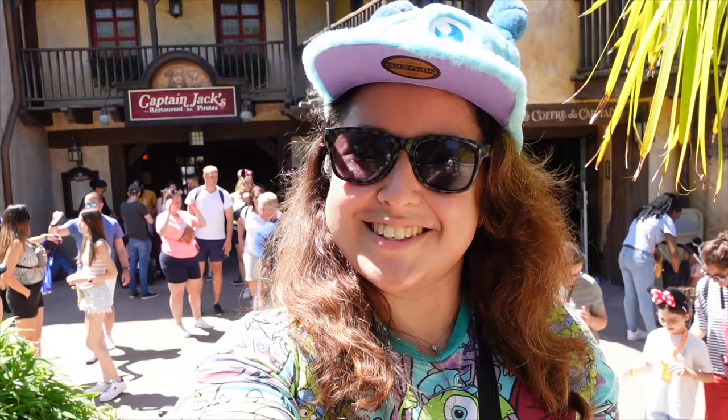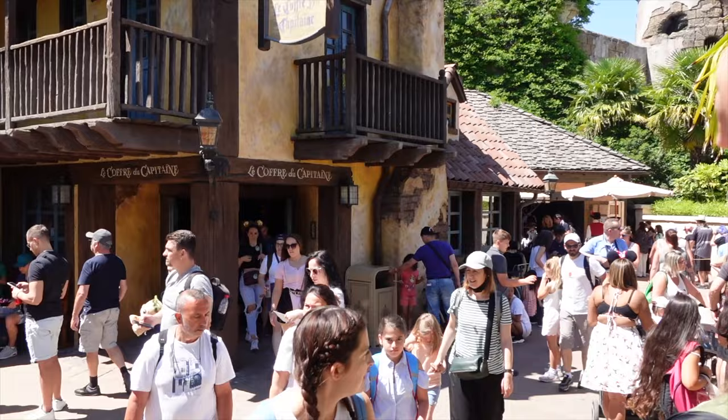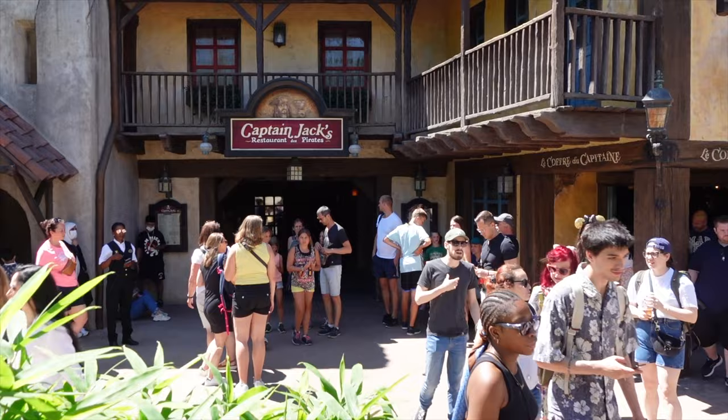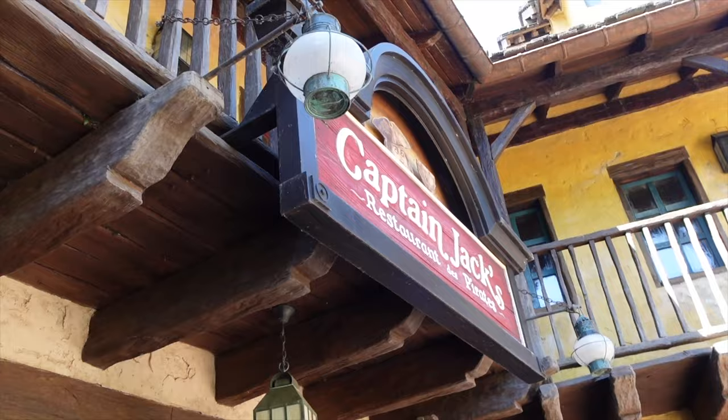This is the outside of Captain Jack's. It's located right next to Pirates of the Caribbean, the ride — you can kind of see people coming out of the ride over here. This restaurant actually used to be called the Blue Lagoon up until about 2017, when they turned it into Captain Jack's.